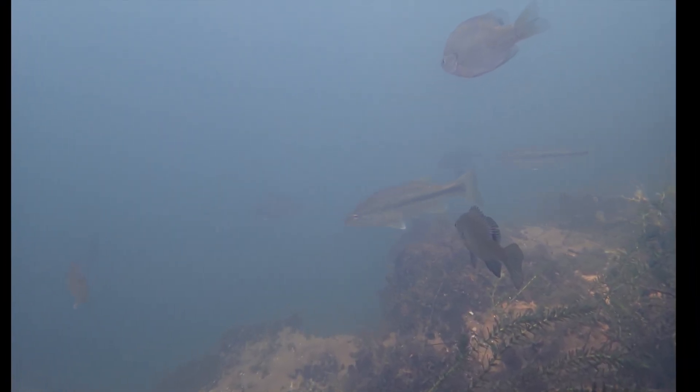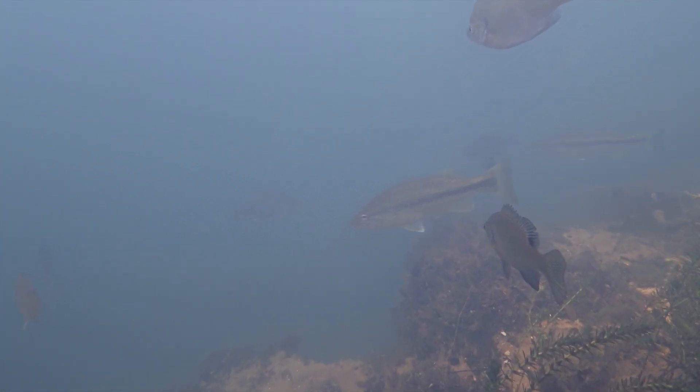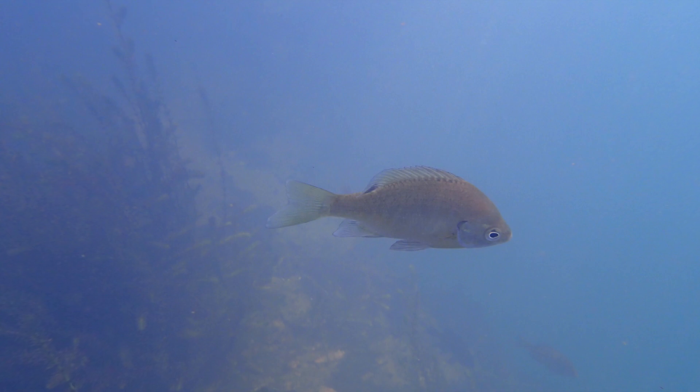There's a largemouth bass here in the center as well as some of those sunfish mentioned earlier — the bluegill hybrids as well as bluegill. And here are some nice close-up pictures of them so you can see them in a little bit more detail.